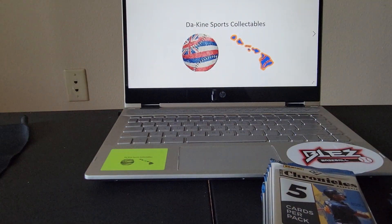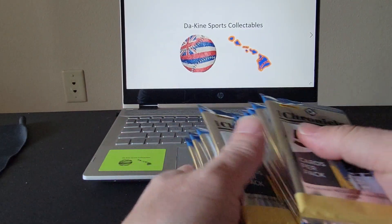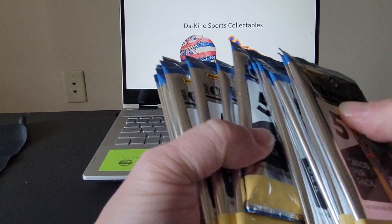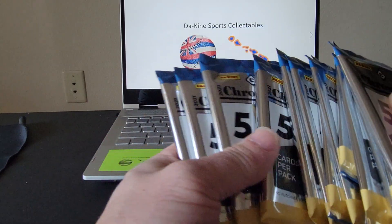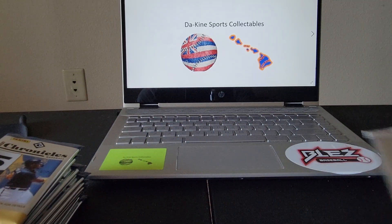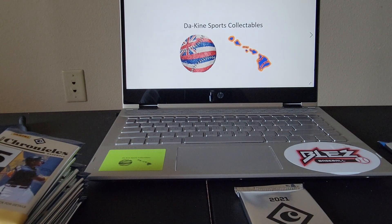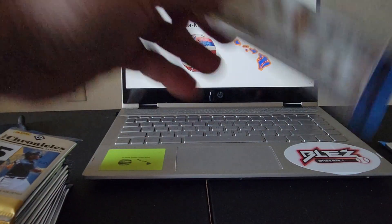Excuse my voice, I'm just getting over a cold. So we've got five cards per pack — one, two, three, four, five, six, seven, eight, nine, ten, eleven, twelve, thirteen, fourteen, fifteen packs. This one seems pretty thick — that's probably got the hit in it, probably a relic. And then this is our extra pack, so hopefully we can find something really good.